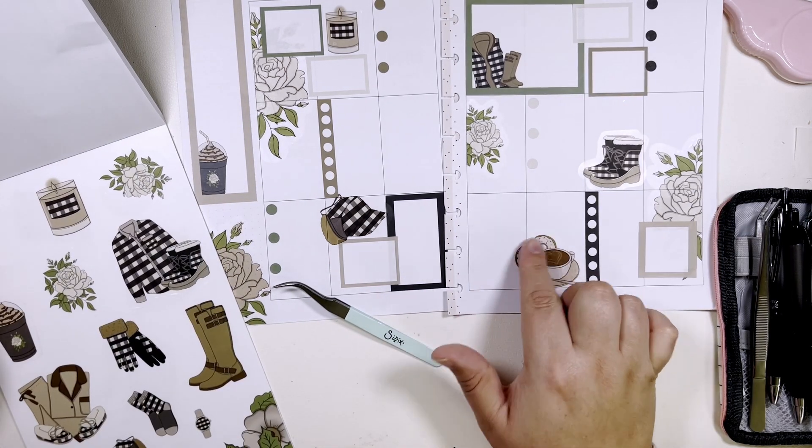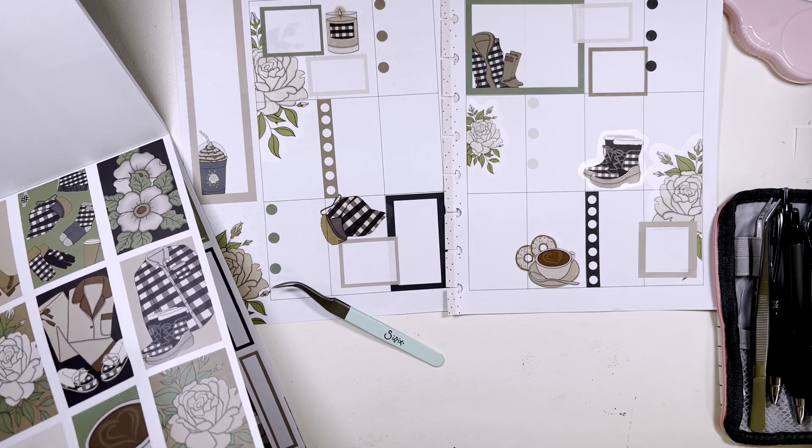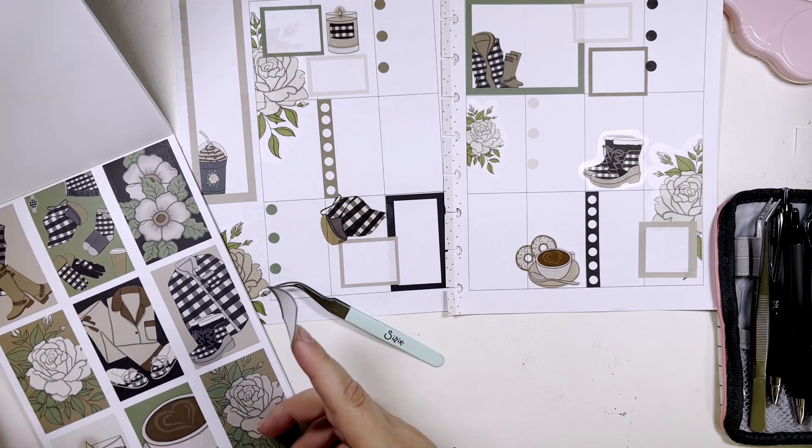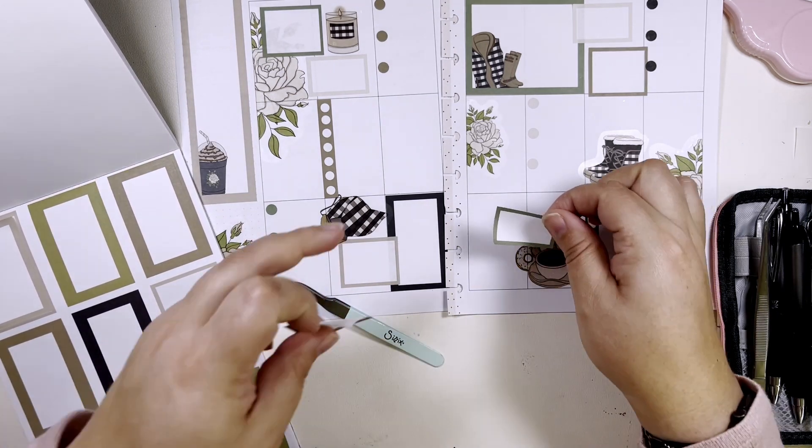I do feel like I still need a box here, maybe two — two small boxes.